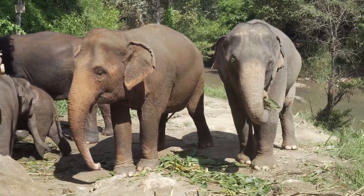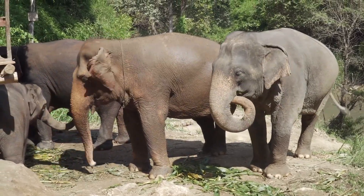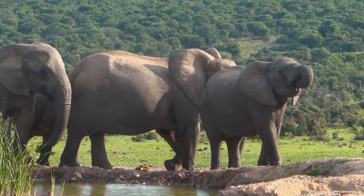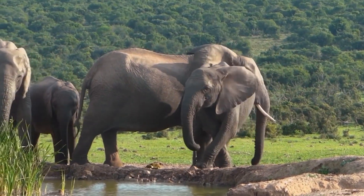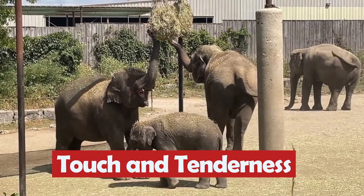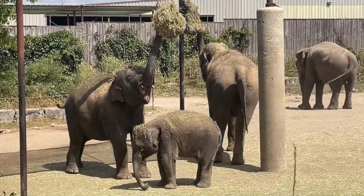Elephants are incredibly intelligent creatures, and their trunks serve as their primary means of communication. With subtle movements and vibrations, they convey emotions, express empathy, and strengthen social bonds within the herd. It's a language of touch and tenderness, uniting these magnificent beings in an intricate network of understanding.